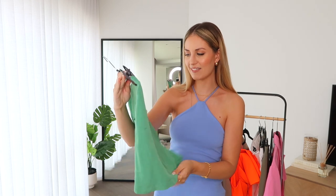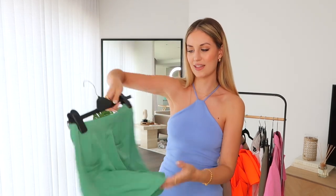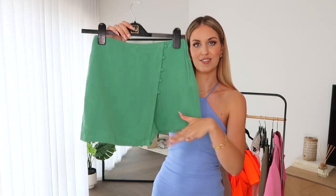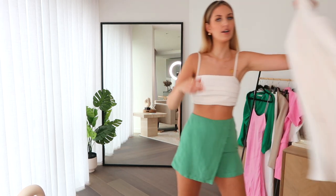I picked up this cute little skort in a linen-type material. It looks like a skirt from the front and then it's shorts in the back, which is great if you're tall like me. Price wise it was £19.99, I picked it up in extra small. It fits so well and I love the color — green and white is just the perfect combo. I've paired it with a little white crop top. I'd potentially put on a little white blazer over the top if it gets a bit cold, then take it off when it's warm.